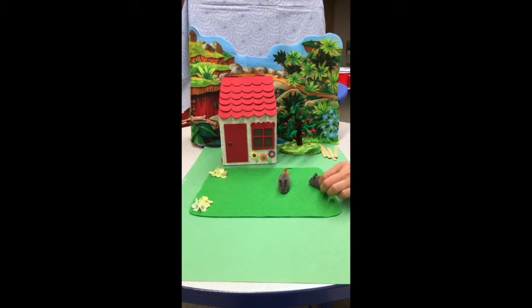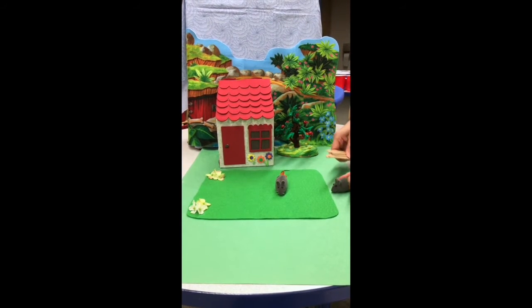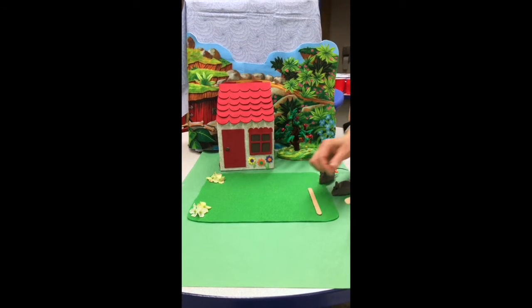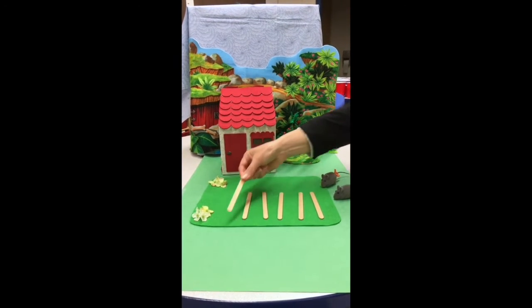It's so nice! I found sticks. Let's play with sticks. Let's count how many sticks we have. One, two, three, four, five, six.